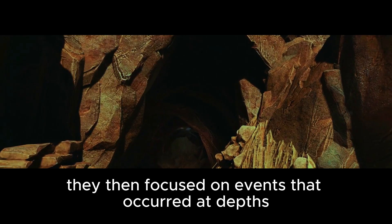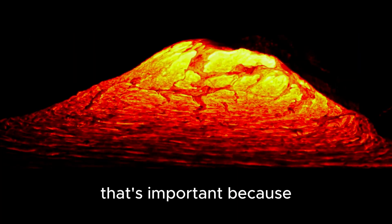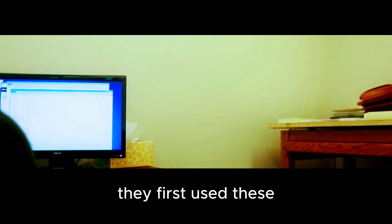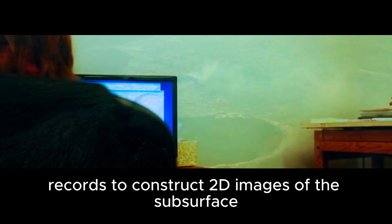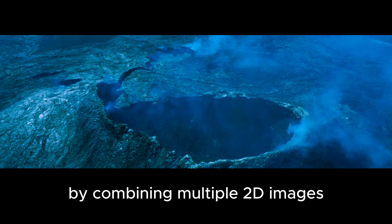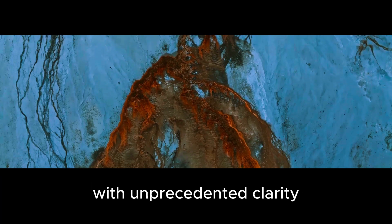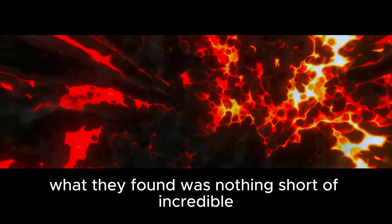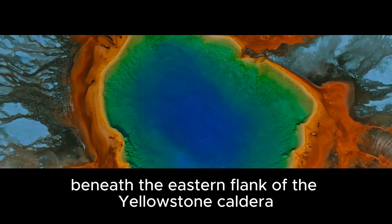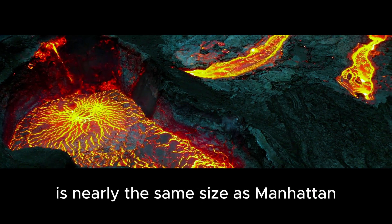They focused on events at depths ranging from 5 to 35 kilometers below the surface — where the majority of magma is thought to accumulate below Yellowstone. They first used these records to construct 2D images of the subsurface, then created a 3D model by combining multiple 2D images. This process enabled them to visualize the interior of Yellowstone with unprecedented clarity. What they found was nothing short of incredible: a huge magma chamber located just 8 kilometers beneath the eastern flank of the Yellowstone caldera, nearly the same size as Manhattan.